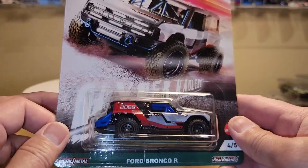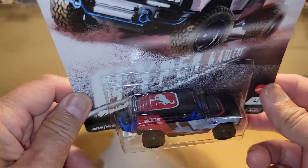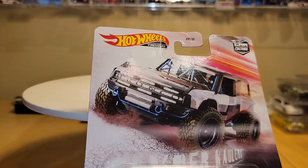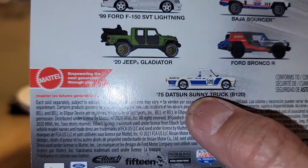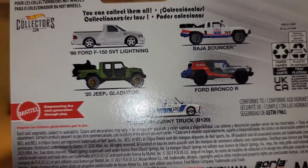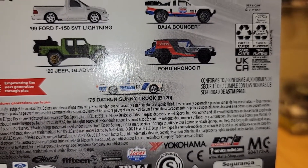Number four is the Ford Bronco R. I'm not a big fan of this one, but it's going to a buddy of mine. It's got the Bronco logo on the roof. And then the fifth one — which is gone, looks like somebody grabbed it — is the 1975 Datsun Sunny Truck B120. That was the only one missing off the pegs. It's the only one I really like, but if I happen to grab that one, I will share that with you as well. So that is the new Car Culture Hyper Haulers.